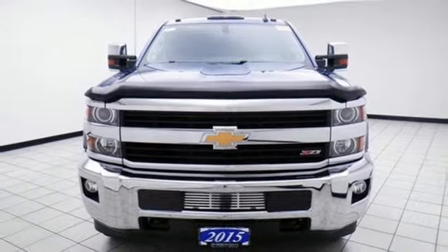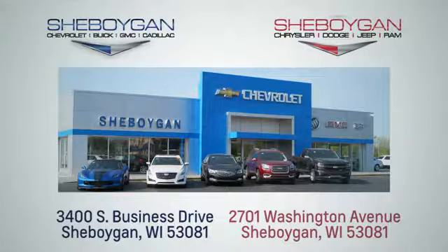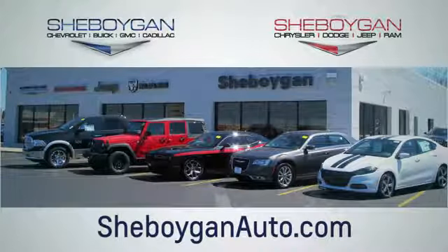Hurry in today for a test drive. Choose Sheboygan Auto. We're conveniently located at 3400 South Business Drive or at 2701 Washington Avenue in Sheboygan, Wisconsin. Sheboyganautos.com.